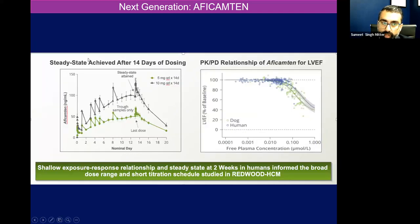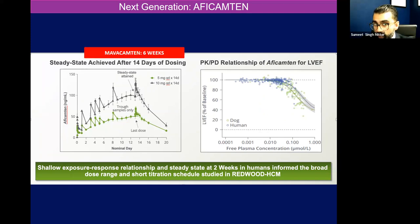With aficamten, you achieve a steady state after only 14 days of dosing. As the drug builds up, you'll achieve a steady state and you'll get a physiological response. Mavacamten takes six weeks — a much longer time to get to steady state and titrate up the medication and get a physiological effect. Also, a little bit of aficamten leads to big changes; you don't need as much of the drug. It's a threefold shallower dose-response curve versus mavacamten. And with an easier steady state, shallower dose-response curve, and fewer drug interactions, many of us are really excited about this agent and how it could evolve the field.